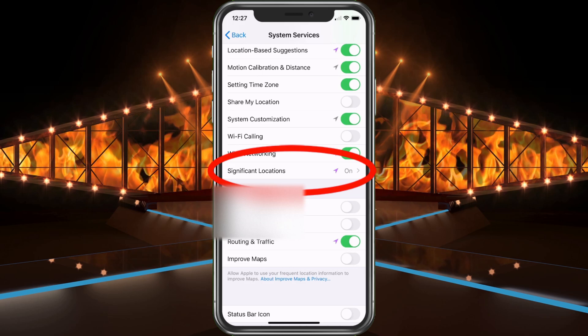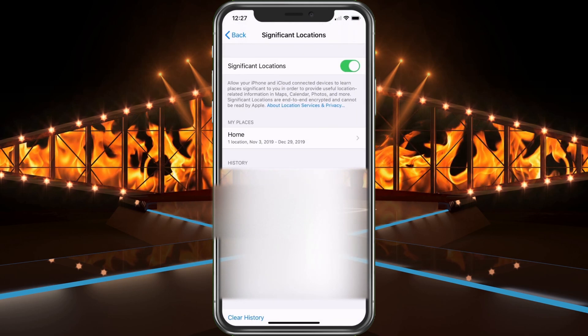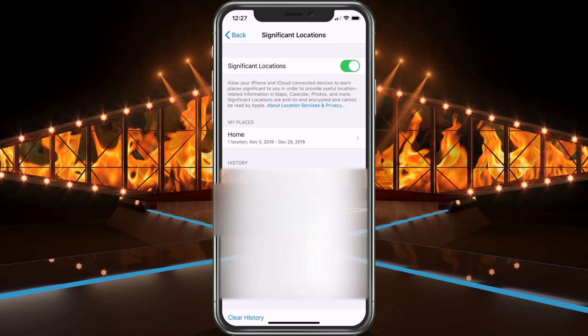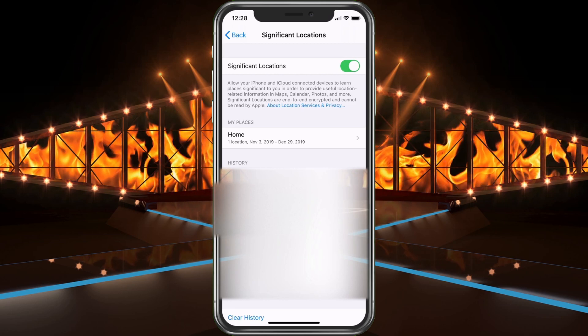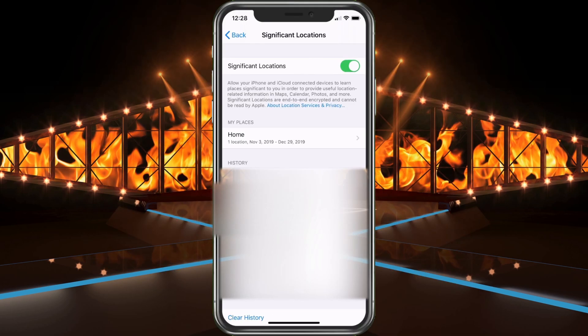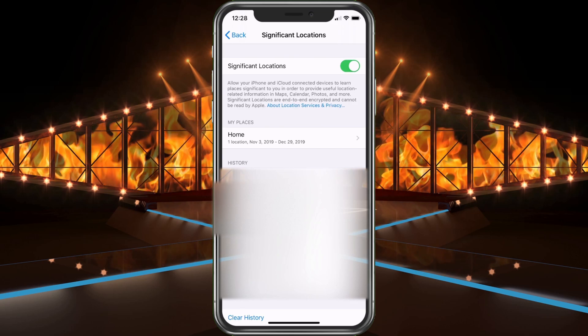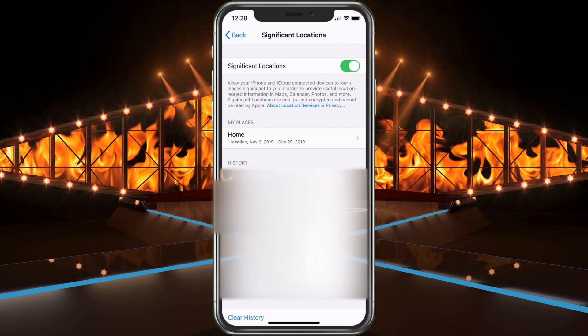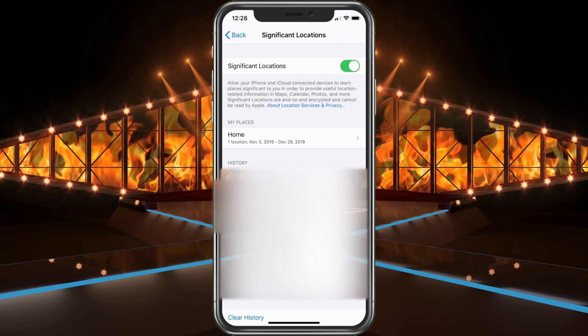So now that we're here, we're going to scroll down yet again — we're looking for Significant Locations. There it is. Go ahead and select it. It is going to ask for a passcode if you have that set, or Face ID or thumbprint depending on what you use. Just going to read what Apple has here: 'Allow your iPhone and iCloud-connected devices to learn places significant to you in order to provide useful location-related information in Maps, Calendars, Photos, and more. Significant locations are end-to-end encrypted and cannot be read by Apple.'